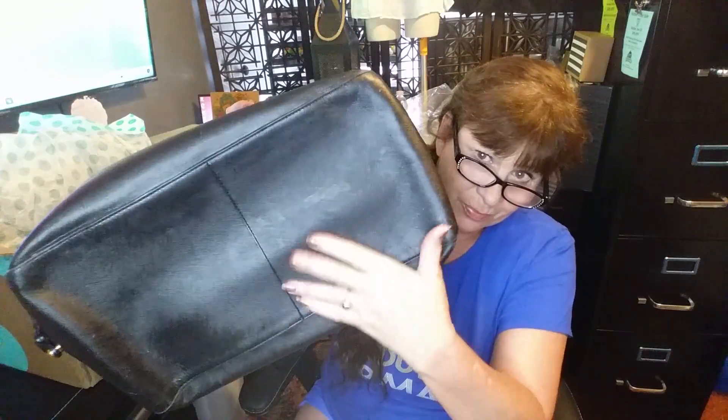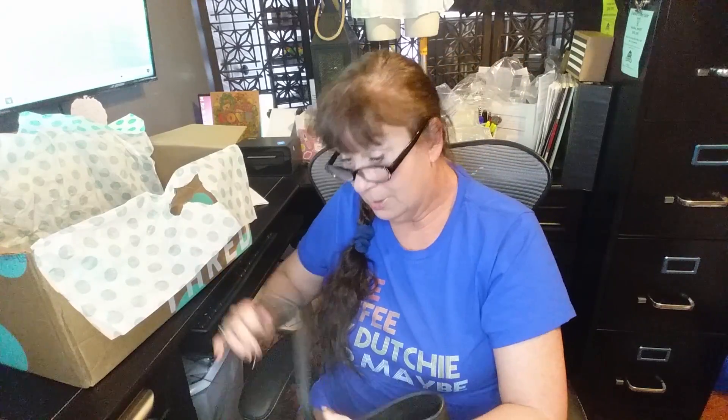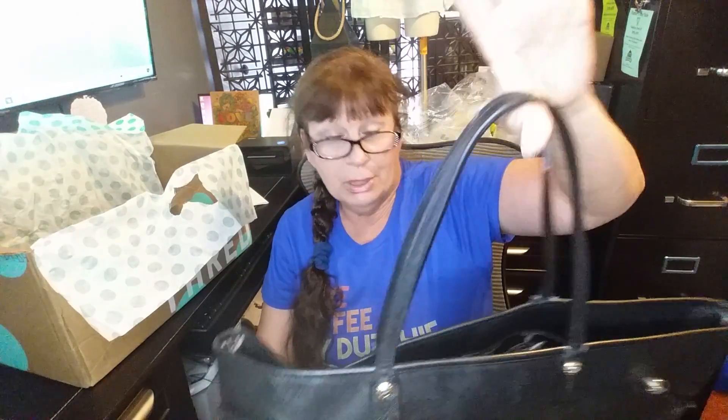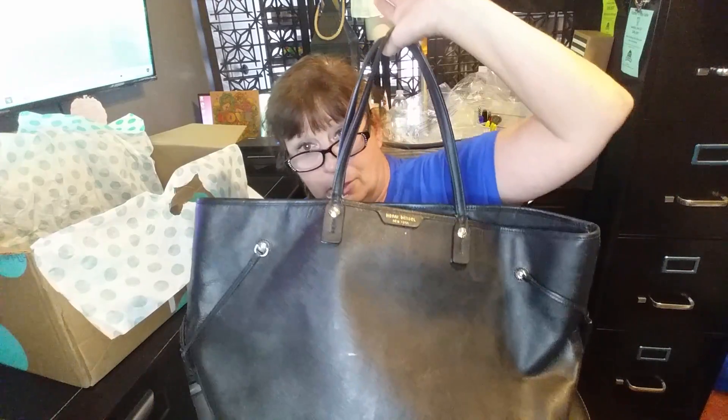It looks like it'll clean up. I think the main thing with this one is just the handles. So hopefully, Mr. Henry Bendel of New York, you're worth some good money.